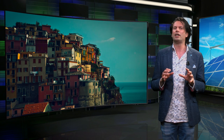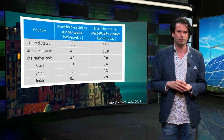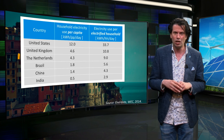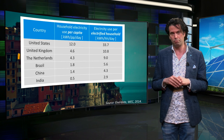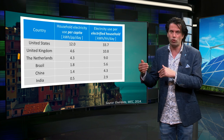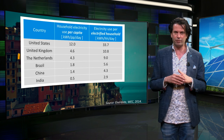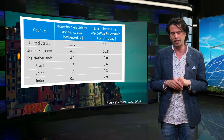Let us now look at household electricity use and how it differs across the world. People in the United States have one of the highest per capita household electricity usages at 12 kWh per person per day, while people in India use only half a kWh per person per day. This is due not only to differences in standard of living and total population, but also vast differences in access to electricity. When access to electricity is taken into account, the average electrified household in India consumes about 2.9 kWh compared to 33.7 kWh in the United States.